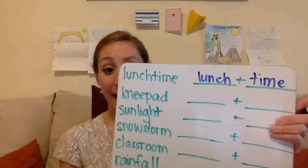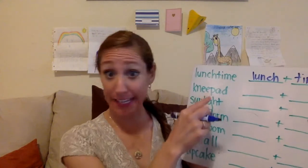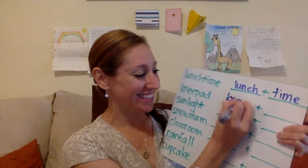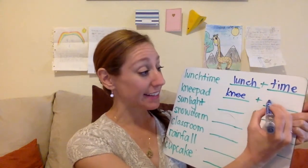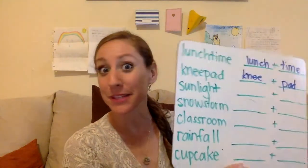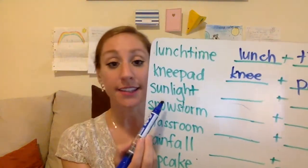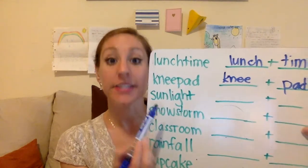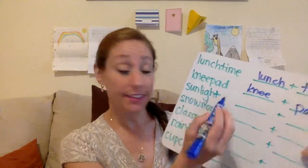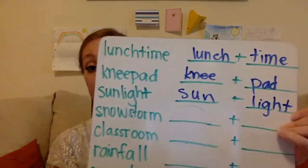How about knee pad? What two words make knee pad? Is it neep and add? That doesn't quite sound right. It's knee and pad. You should wear those if you're riding roller skates or a scooter to protect your knees. Next one: sunlight. What two words come together to make the compound word sunlight? Sun and light — sun plus light makes the compound word sunlight.